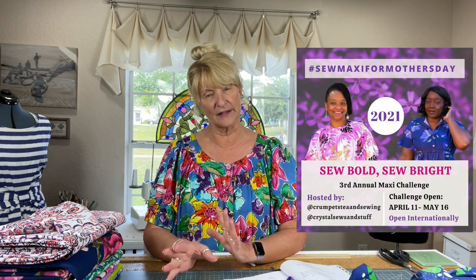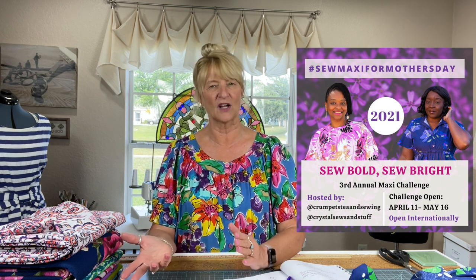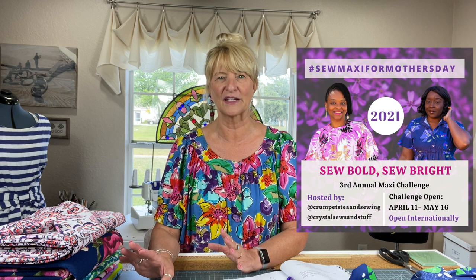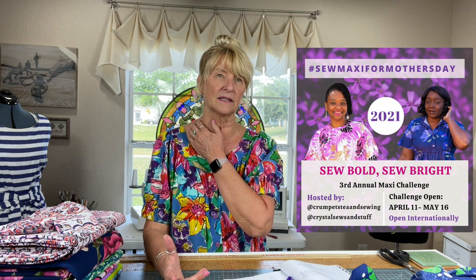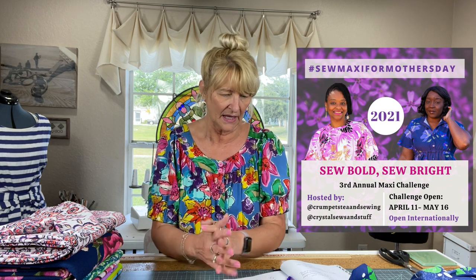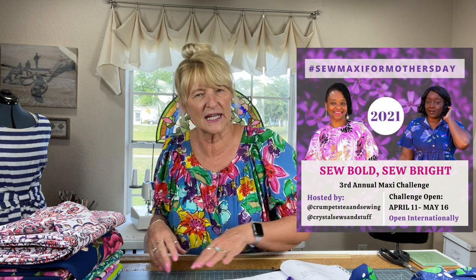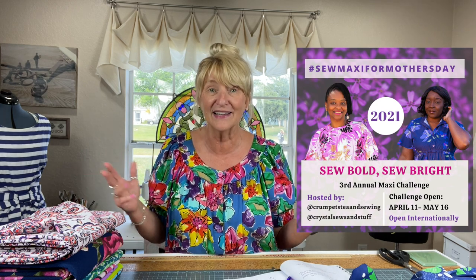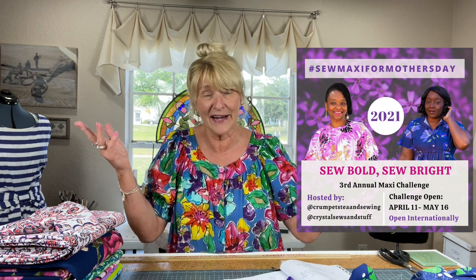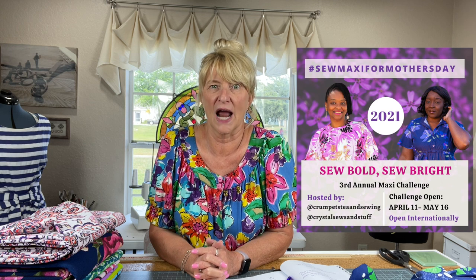This challenge is happening between April 11th and May 16th. May 16th is Mother's Day here in the U.S. It already happened and is a lot earlier in the U.K., but here in the U.S. it's the second Sunday in May. This challenge is international — whether you live in the States, the U.K., Europe, South America, Australia, New Zealand, or China, it doesn't matter. You can participate and win prizes.